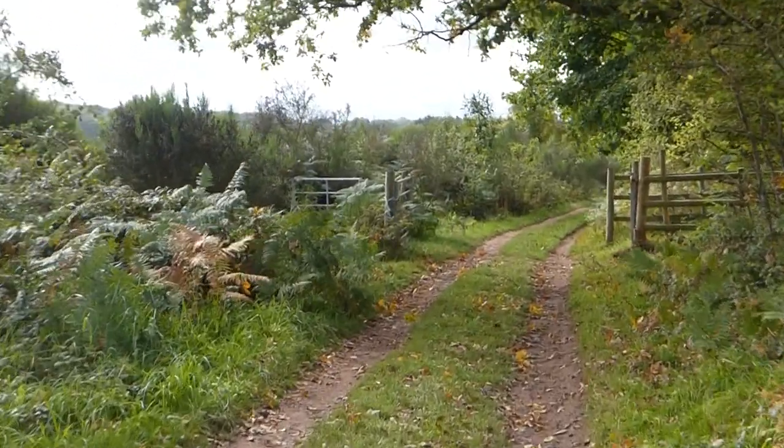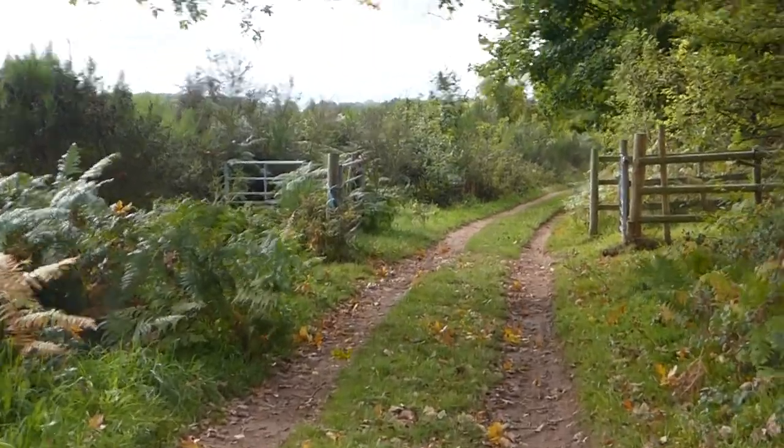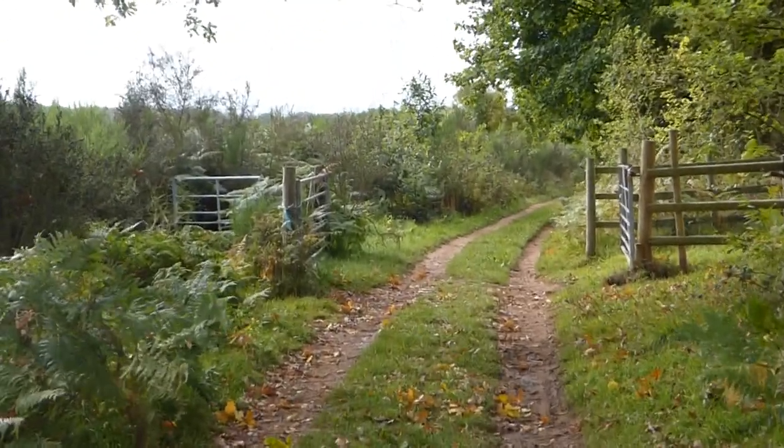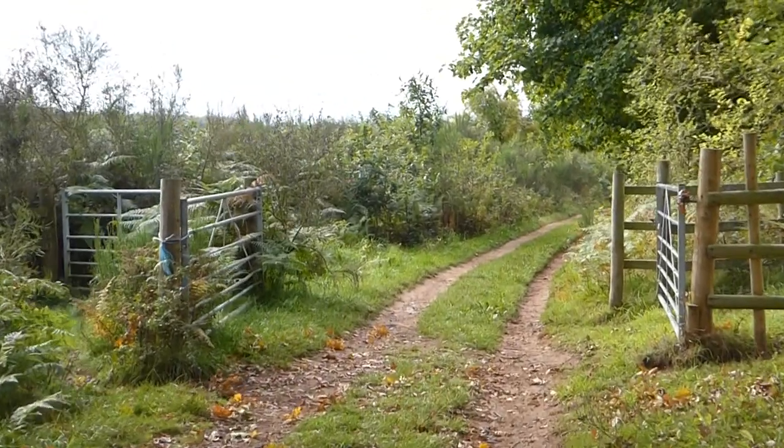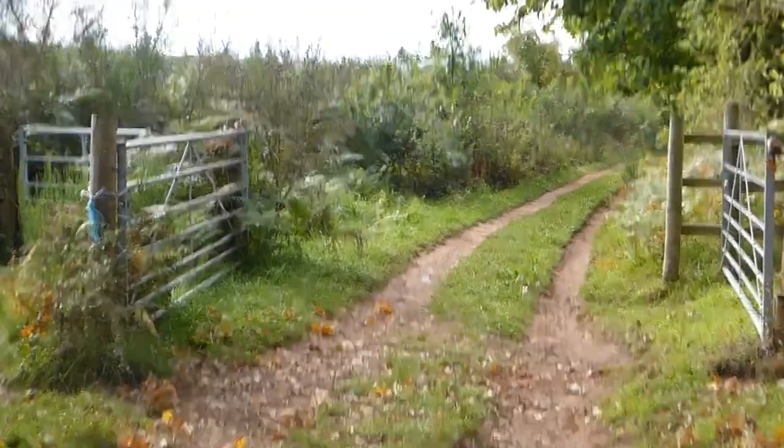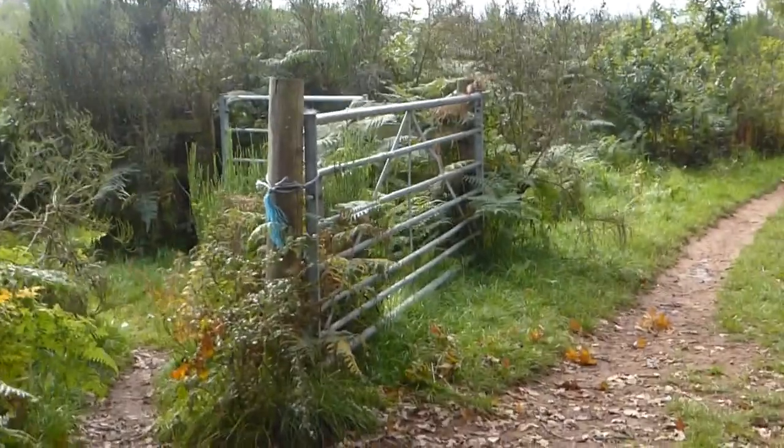I'm going to put some geocaches around the River Severn actually. I've done some along the canal, and the River Severn will be next — either this autumn or this autumn and winter, ready for the spring. But this geocache is on a circular route.